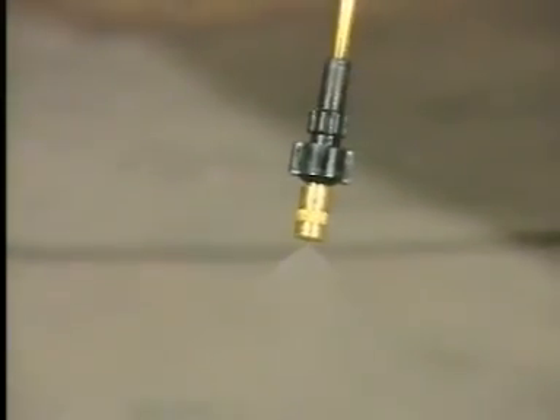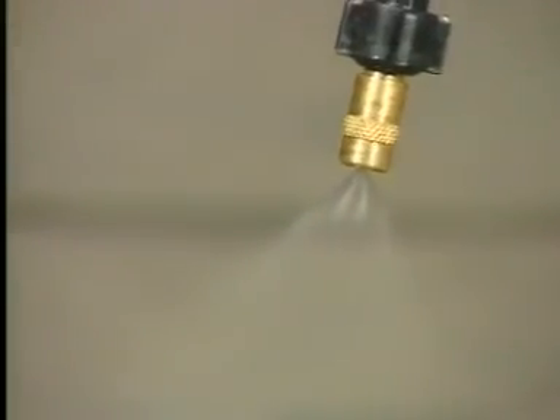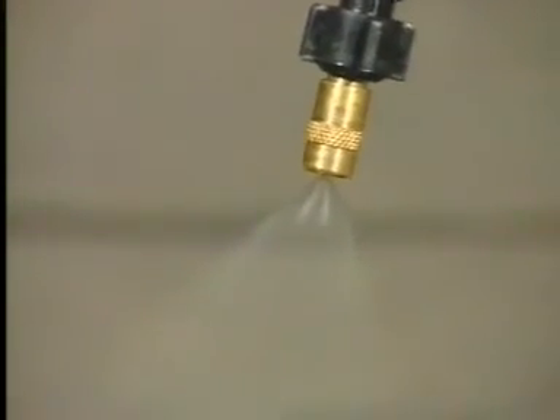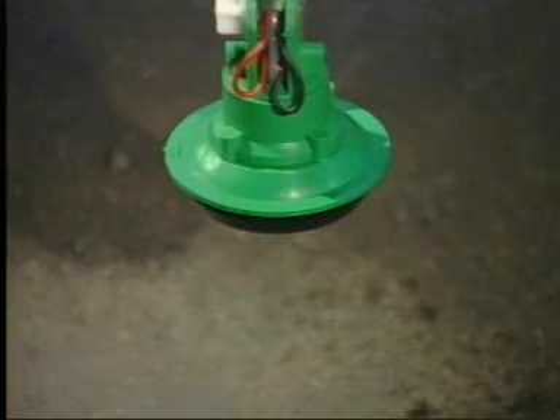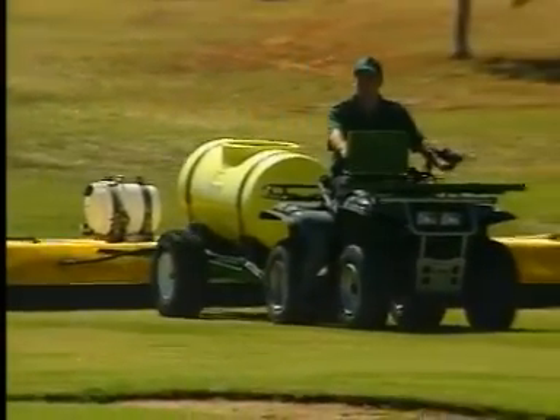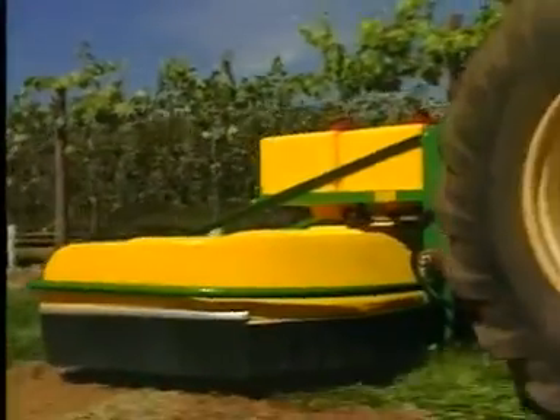Unlike conventional sprayers that form a fan of liquid emitted under high pressure, CDA sprayers form their droplets as liquid is flung from the edge of a spinning tooth disc. Conventional jets form a mix of large and small droplets that may drift away or splash onto the ground. CDA droplets are surprisingly uniform in size and neither blow away nor splash, saving up to 70% in chemicals.